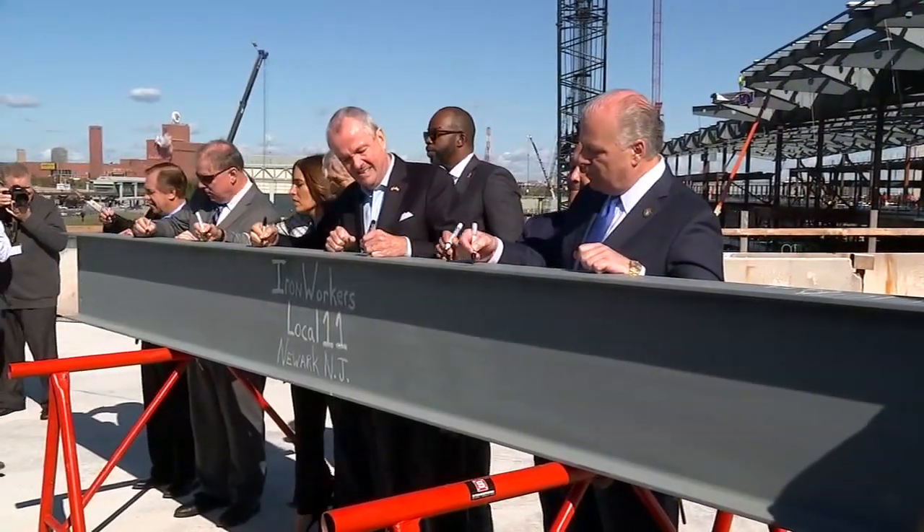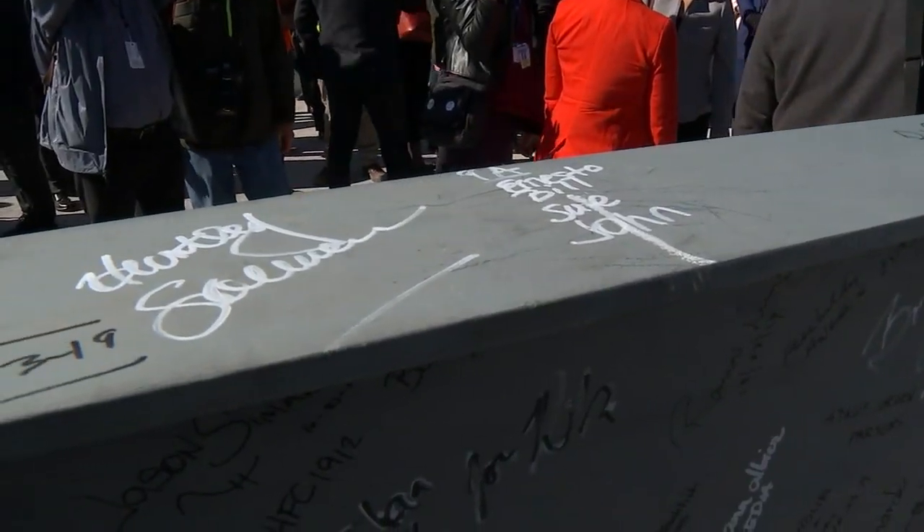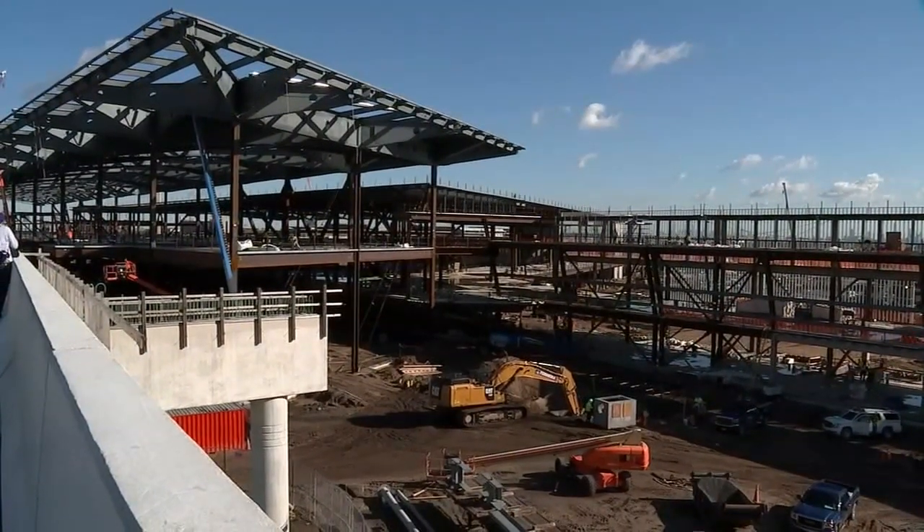What a difference a year makes. This steel beam, signed by the governor, port authority officials, and political leaders, is the final piece of iron used to complete phase one of the new Terminal A.